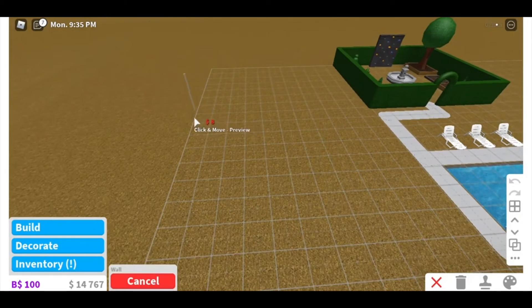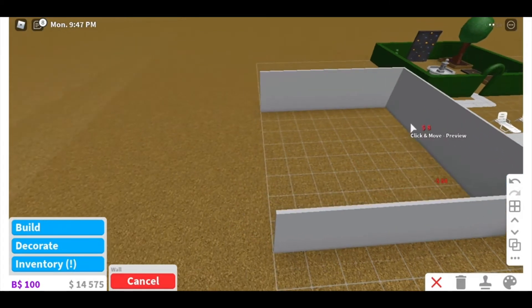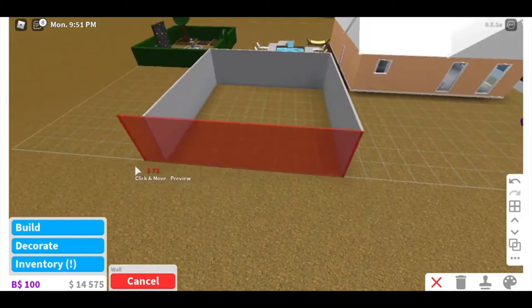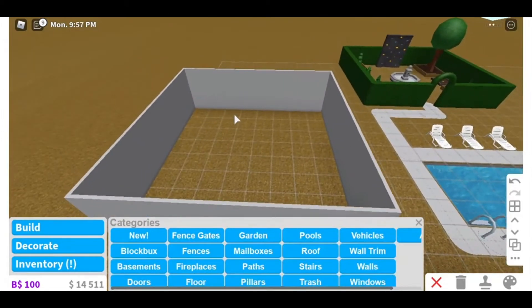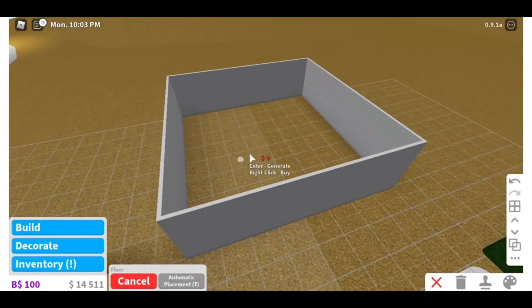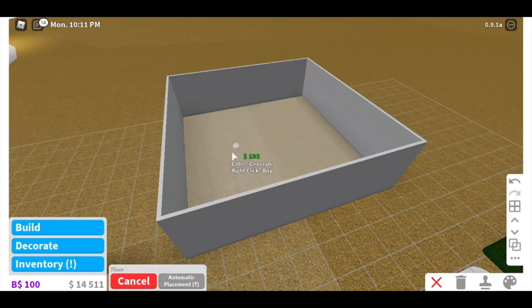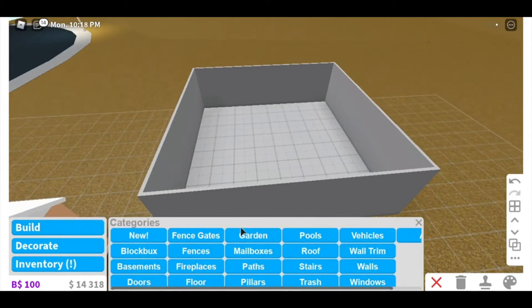So I'm gonna build the wall. We're gonna pretend that this is the basement of the house. It's a little weird because you need a game pass for it and I don't have that, so we're just gonna pretend that this is inside of a basement and it's in the middle.